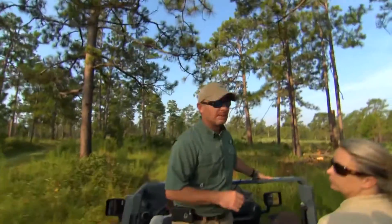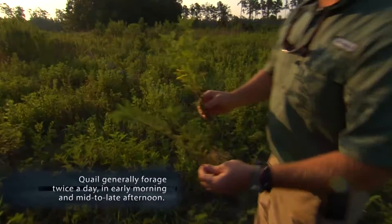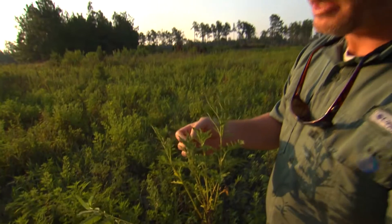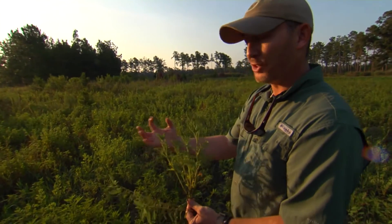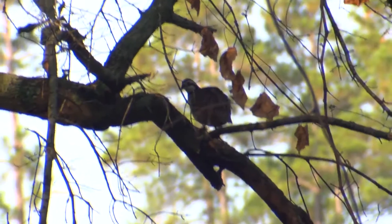We're going into the quail's living room. As we're riding through, we see a constant diversity. Here's your partridge pea, here's your ragweed plant — very lush and green. This time of year it draws insects. There's a quail right there — that is the bobwhite quail, that is the male.